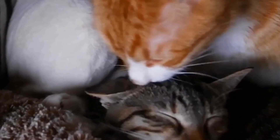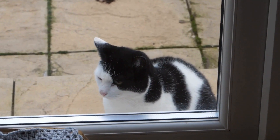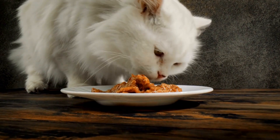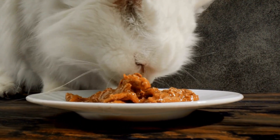One: Puzzle Feeders. Cats are natural hunters and puzzle feeders mimic their instinct to hunt for food. These feeders require your cat to solve a puzzle or manipulate objects to access their food. You can easily purchase puzzle feeders online or create DIY versions using everyday household items.